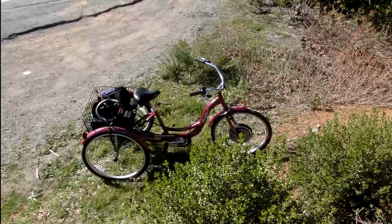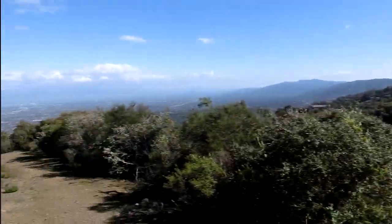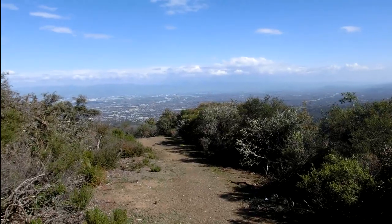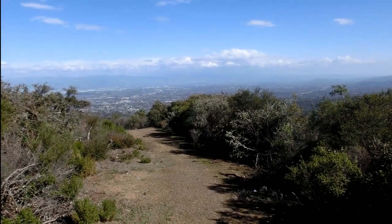We're up on top of a mountain. Today I rode my electric tricycle up this mountain. We've gone up to an elevation of about 670 meters or 2,163 feet.